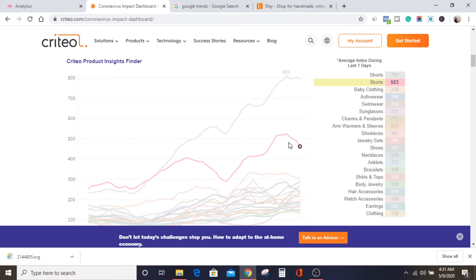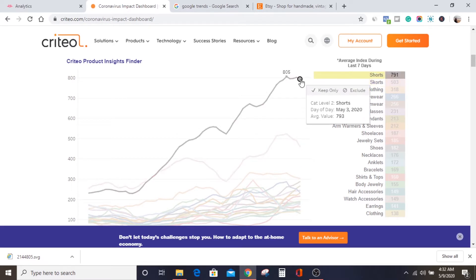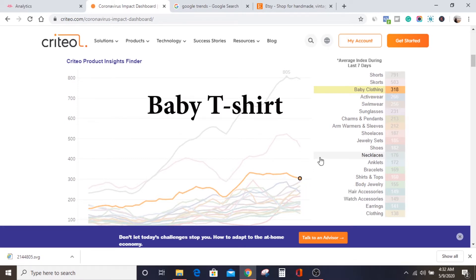You can see from the graph how the trend of sales goes — sometimes high, sometimes low. The third item is baby clothing — people are actually really buying baby clothing as well. So we've seen three things: shorts, short skirts, and baby clothing. These are the three major things selling in terms of apparel. You can pick all three and begin selling, or pick any one of them. In this example, I'm going to pick baby clothing, because I've seen from the trend that it's currently selling very well.